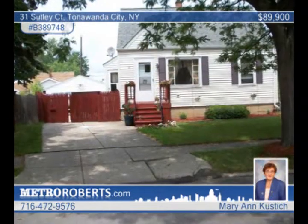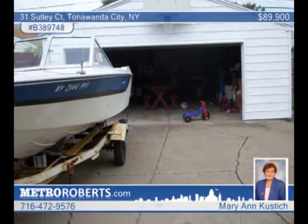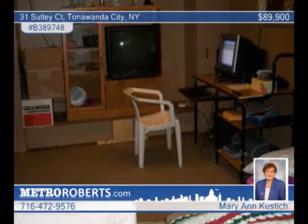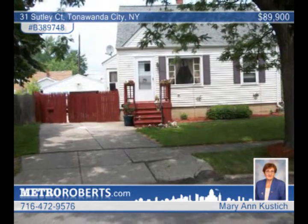This quiet cul-de-sac location is excellent for children. Mary Ann Kustich presents this maintenance-free vinyl-sided three-plus bedroom home in Tonawanda City. It sits on a beautiful pie-shaped lot with a patio and a nice two-and-a-half car garage. This home has large rooms and features a rec room in the basement. It's topped by a new roof and there's a new door on the garage. See it in person this week.